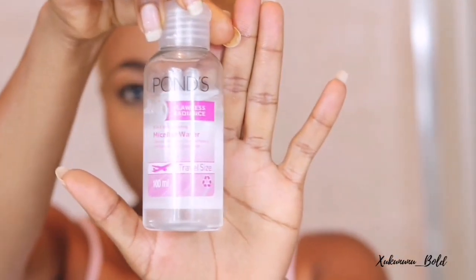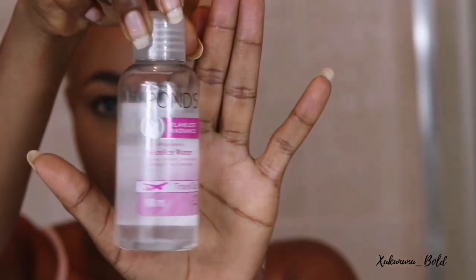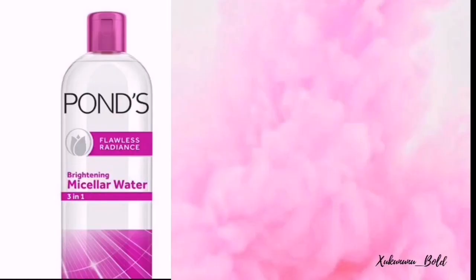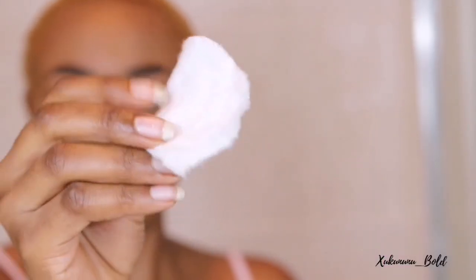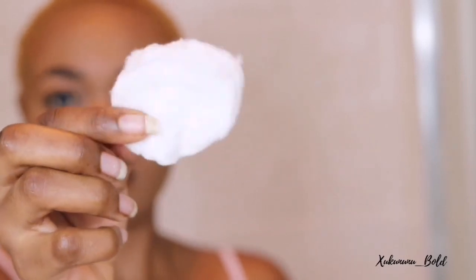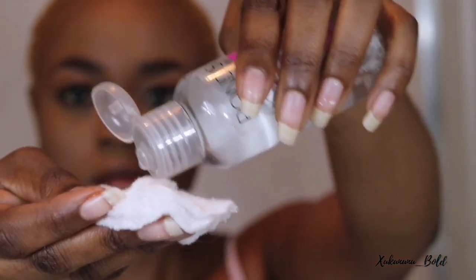We're trying to clean that, so the first thing we're going to do is go in with this Ponds Flawless Radiance micellar water. This water helps to clean, brightens, and removes makeup. I'm going to use a cotton wool and put the water onto it, and I'm just going to be gentle.